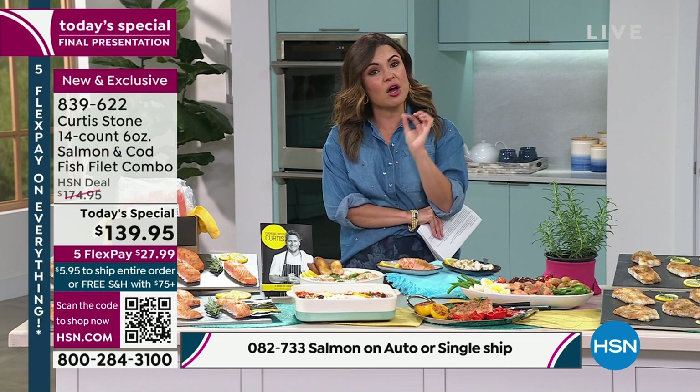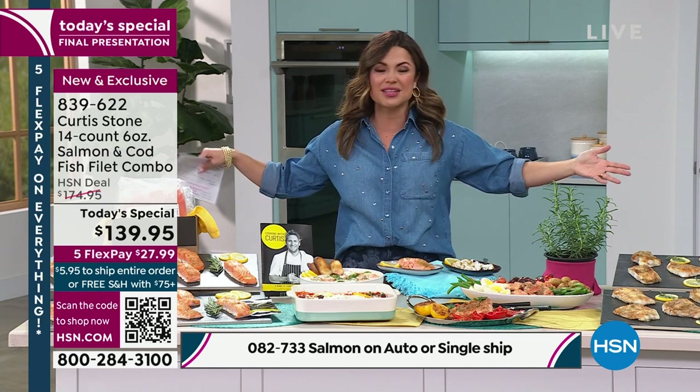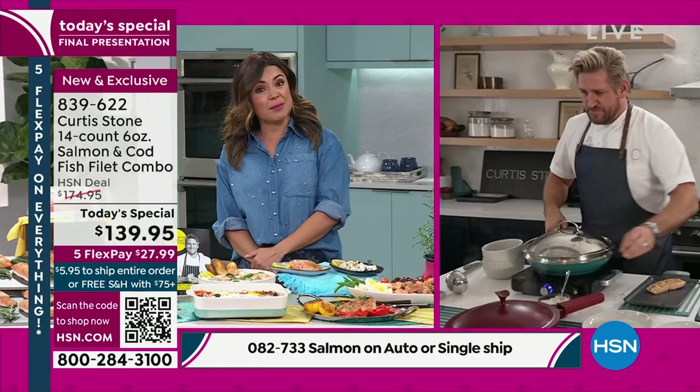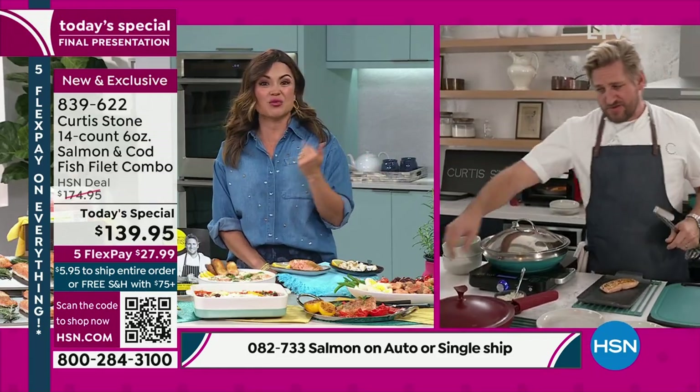AutoShip is a big deal. When you select AutoShip at checkout, you are reserving your spot to continue receiving this at the today's special price. So when that price goes away — it's our best value of the whole year — the AutoShip people keep getting today's special as often as they want it sent directly to their door. So smart.